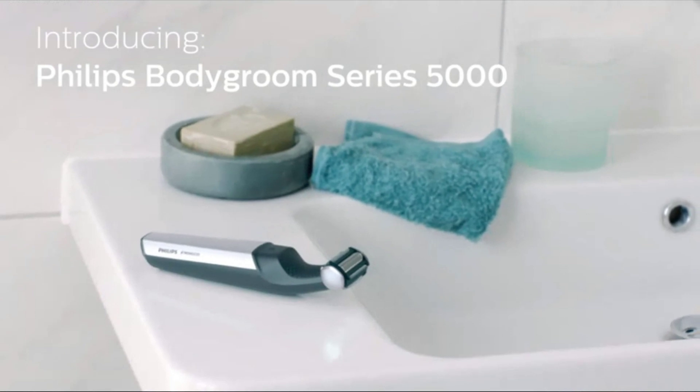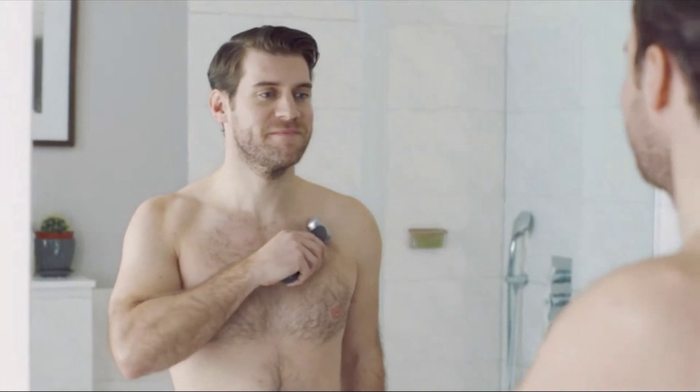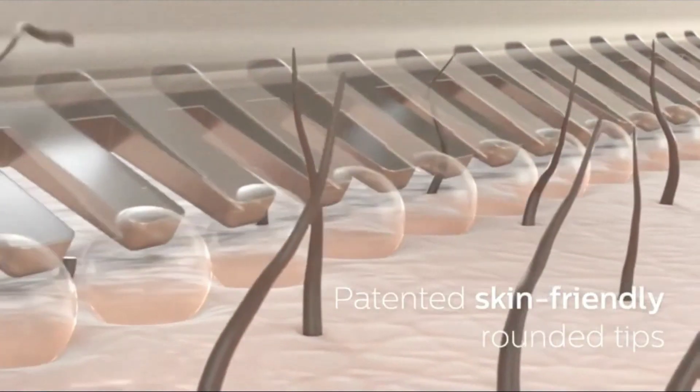Shave or trim any area on your body, including hard-to-reach areas like your back, shoulders, chest, abs, underarms, arms, groin area, and legs using the extra-long attachment. Blades designed to be comfortable and efficient — rounded tips make smooth contact with your skin and allow you to shave or trim in any direction, taking care of long and short hairs.